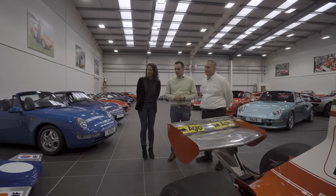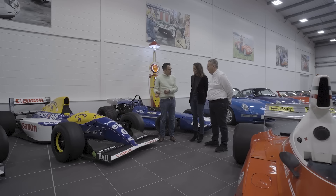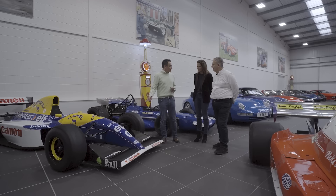This is the FW15C - probably the most advanced car ever in Formula One. Damon Hill drove it as his first season with Williams in 1993 and won three Grands Prix. He came second three times, including at Donington to Ayrton Senna in the rain in that famous race, and came second to Senna at Monaco. As a chassis history goes, it's incredible.